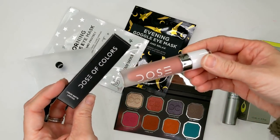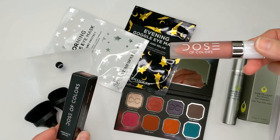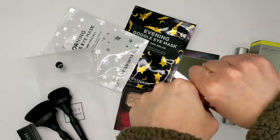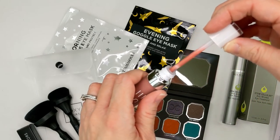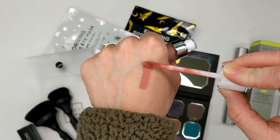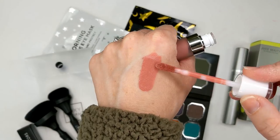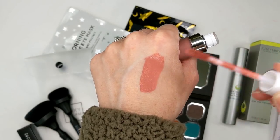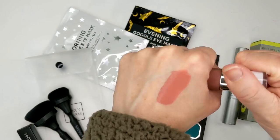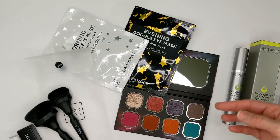They also sent one of Dose of Color's Liquid Matte Lipsticks in the shade Flirty. This retails for $18 and this color looks really pretty — right up my alley. I've never tried their Matte Liquid Lipstick formula but I've heard really good things about it. I have a bunch of their glosses and I really like those. This feels very velvety, so I feel like the formula might be okay. It's not something I normally wear, but if I'm going somewhere where I want my lipstick to last, this is just really beautiful. I will at some point get use out of that.